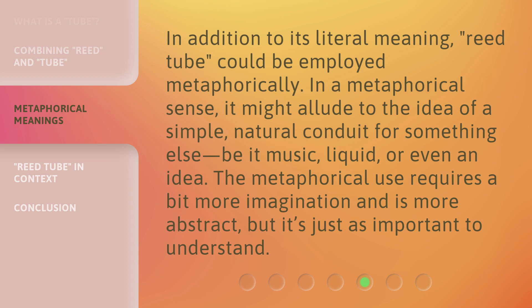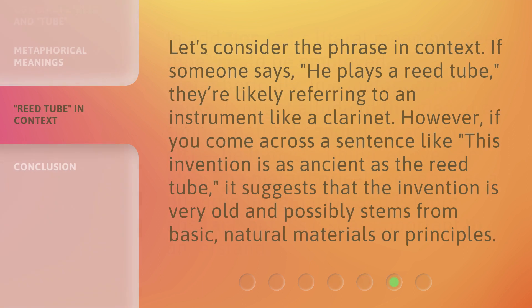The metaphorical use requires a bit more imagination and is more abstract, but it's just as important to understand. Let's consider the phrase in context. If someone says, "he plays a reed tube," they're likely referring to an instrument like a clarinet.